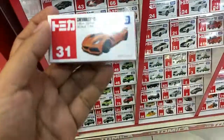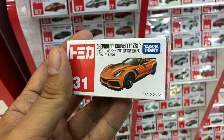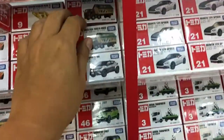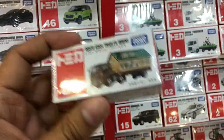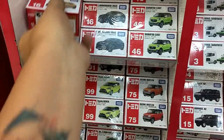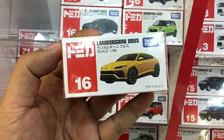This is a new one for this year: the Chevrolet Corvette ZR1, and this is the special color. I thought the black one was the special color, but in this case the orange is the special color. And here's the Isuzu Giga trailer house — I must admit I don't like that look.